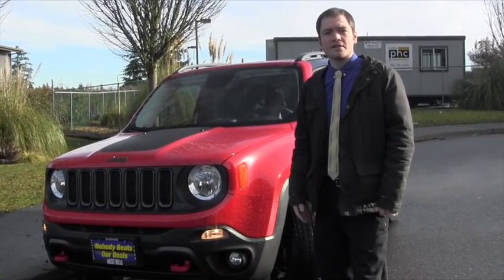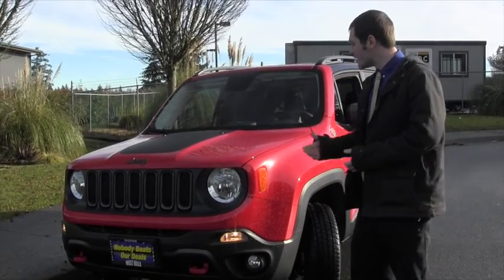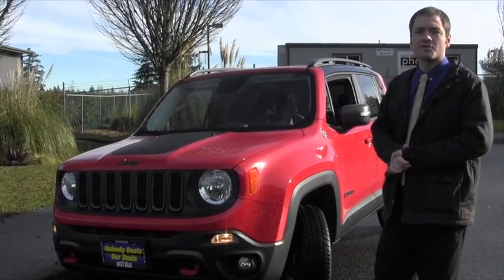Welcome, my name is Adam Gibbons here at West Hills Chrysler Dodge Jeep and Ram in Bremerton, Washington, and today we have the 2015 Jeep Renegade Trailhawk.